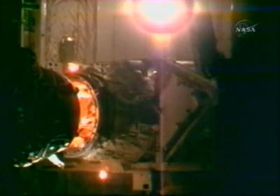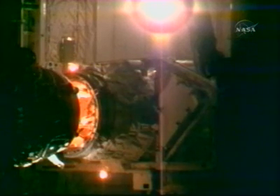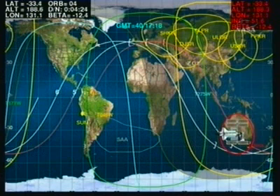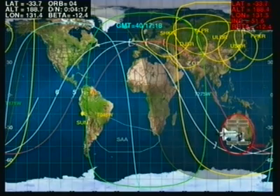The onboard crews will now continue with the latching of the two vehicles. Once latching is confirmed, they'll then commence with leak checks, estimated to take about an hour before the hatches can be opened and the two crews can be united.